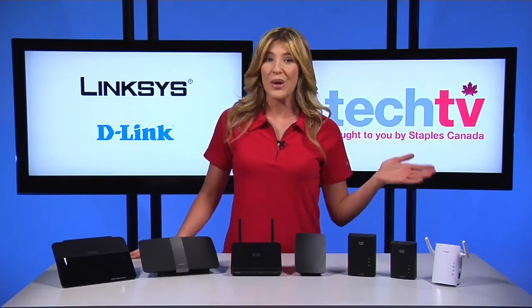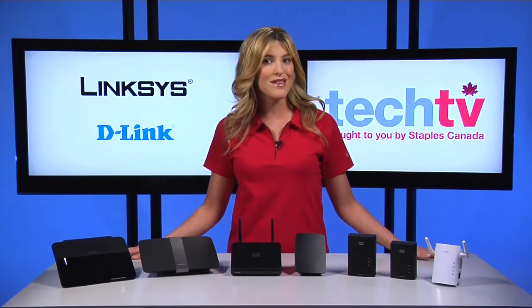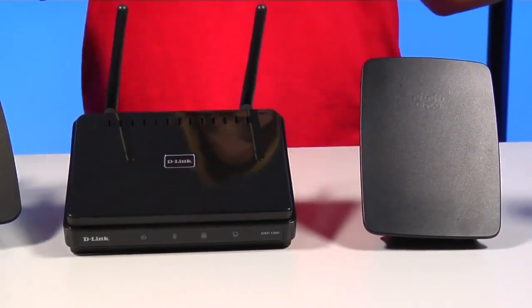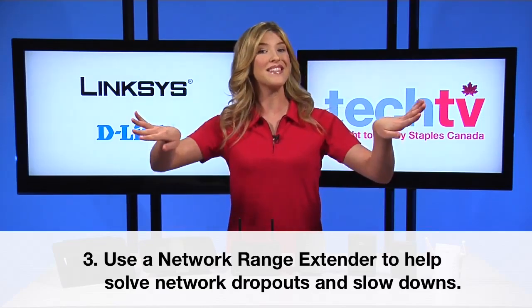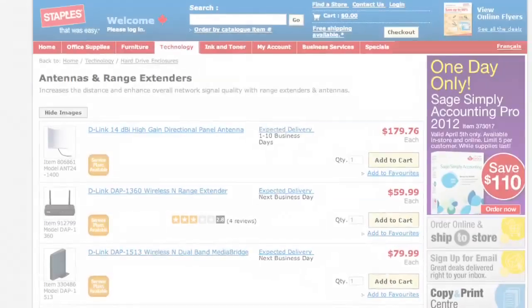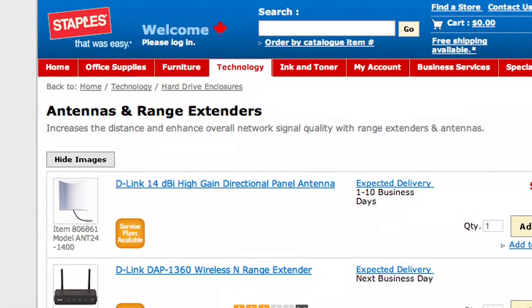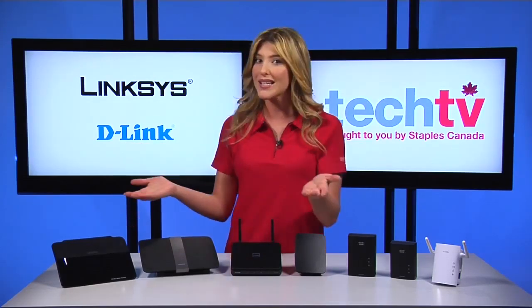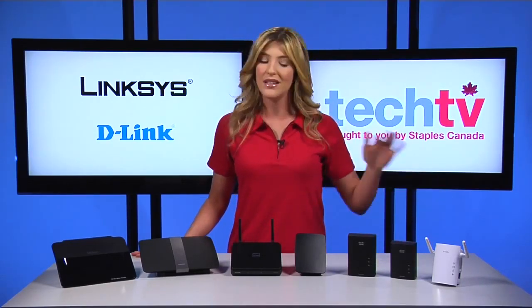Moving on to number three. If your router is on one end of the house and you're on the other, you've probably had your fair share of network dropouts and slowdowns. Putting an end to them is easy with a range extender like the D-Link DAP-1360 or the Linksys RE-1000. A wireless range extender increases the reach of your Wi-Fi networking, getting through obstacles and enhancing your overall network signal quality. You'll sometimes see them called range expanders or signal boosters — they work by acting as a relay or network repeater, picking up and reflecting Wi-Fi signals from the network's base router or access point. If you invest in a range extender, I strongly recommend sticking to the same manufacturer as your router — it just makes it that much easier.